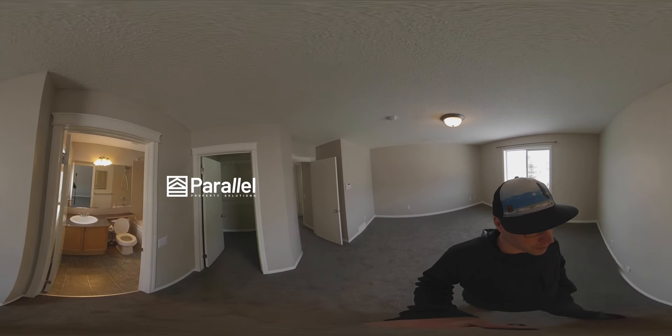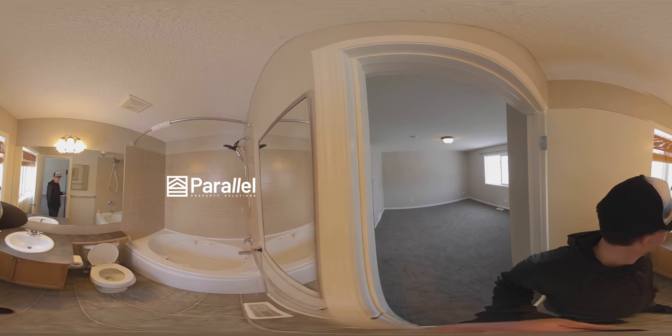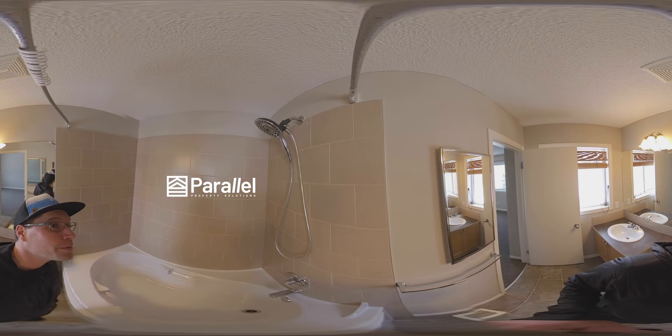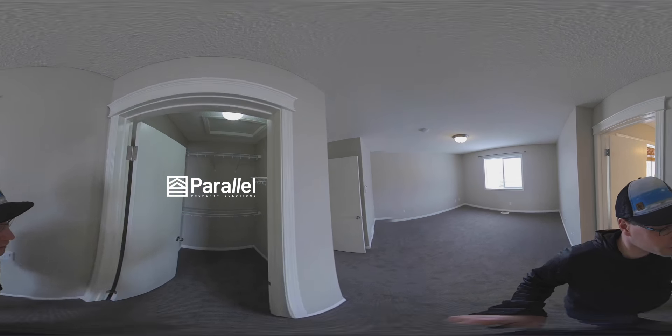Here's the en suite. Nice soaker tub, nice tiles — everything is quite beautiful. And look at that rain drop shower head. Here's the walk-in closet.